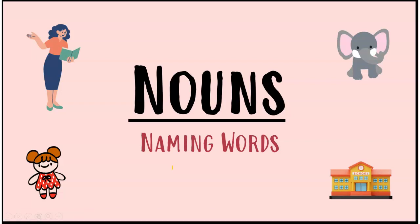Hello kids! Today we are going to learn about nouns. Nouns are naming words. Do you know what are naming words? Let us see.